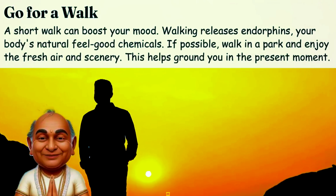Listen to music. Music can change your mood quickly. Listen to calming or uplifting tunes to shift your focus. Create a playlist of your favorite songs to lift your spirits and distract from anxiety.